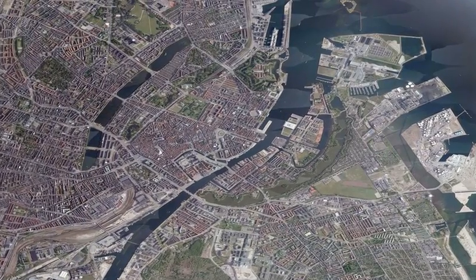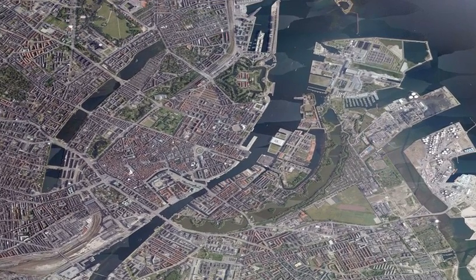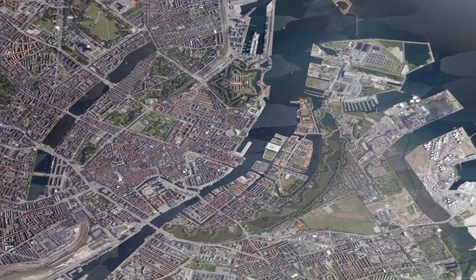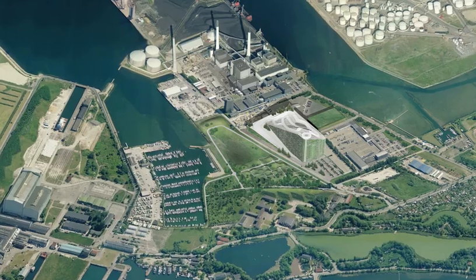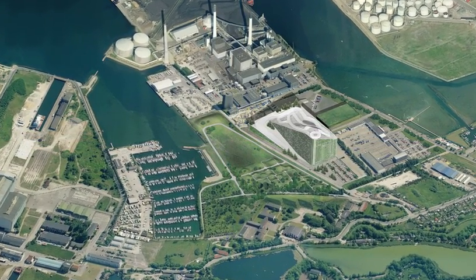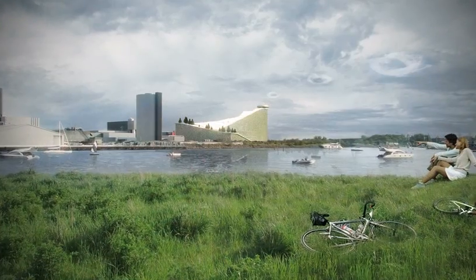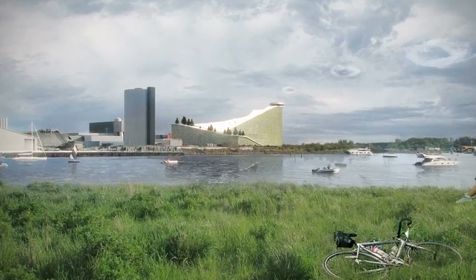The new Amager Forbrænding waste-to-energy plant is an innovative model in the fields of waste management and energy production. It will be complete in 2016, just three kilometres from downtown Copenhagen. It will be the single largest facility of its kind in Denmark, costing 500 million euros. This remarkable plant seeks to change the way waste management and energy production is understood.